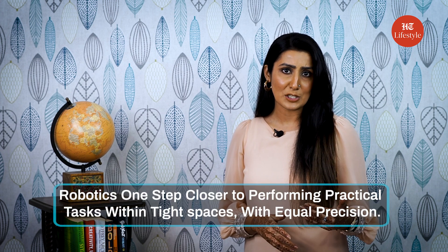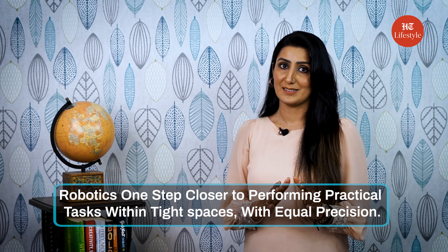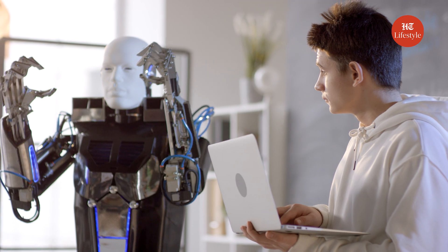As the smallest remote-controlled walking robot ever created, this prototype micro-robot has surely led the field of robotics one step closer to performing practical tasks within tight spaces with equal precision. The scientists also created millimeter-sized robots that resemble inchworms, crickets, and beetles to perform and support complicated tasks, and are really looking forward to creating more of these to enhance functionality and scope.